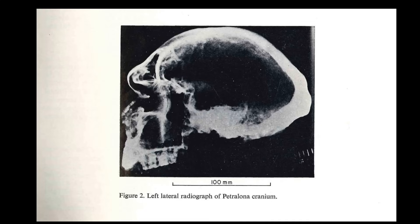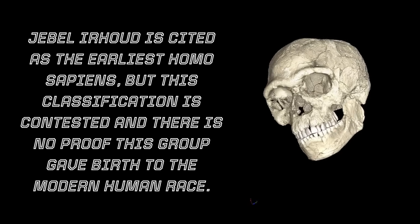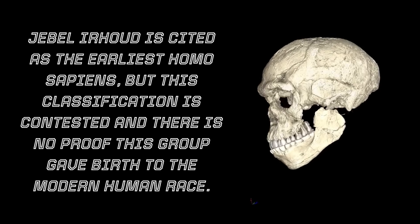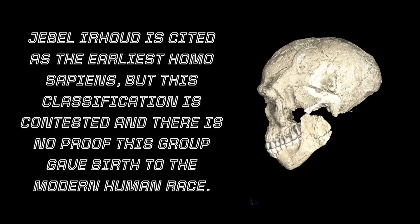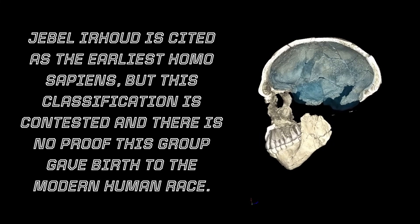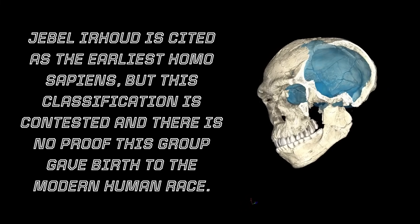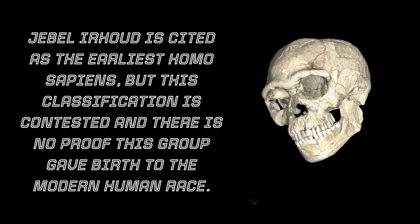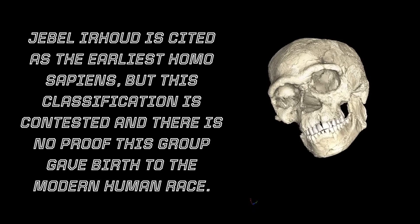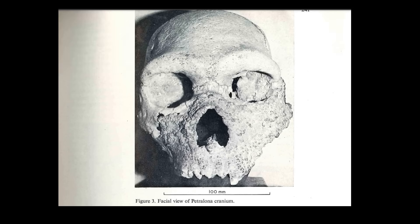The transition into a lighter supraorbital torus, but still a double arch, and the prominent zygomatics appearing more modern are notable features. Many researchers believe Herto belongs to our own taxon, Homo sapiens sapiens. For many researchers, this discovery lends strong support to the theory that modern humans emerged in Africa and gradually replaced other populations, including Neanderthals, with little interbreeding.